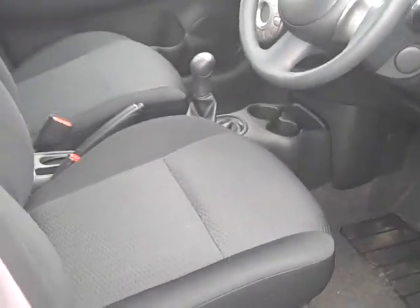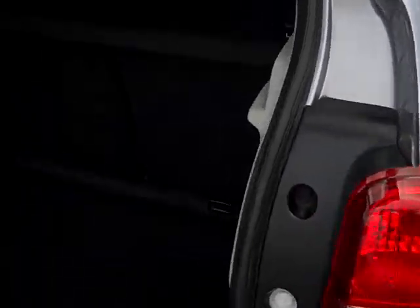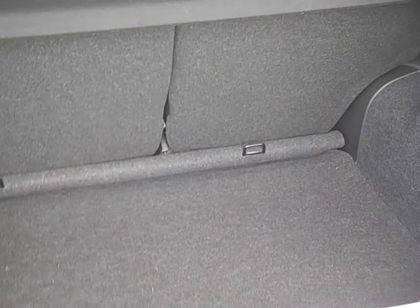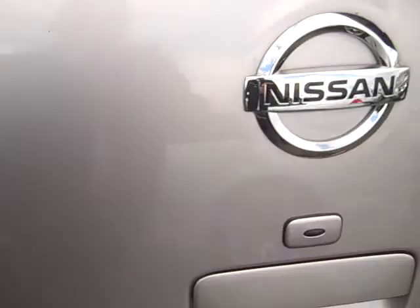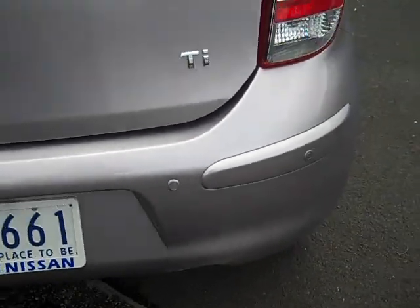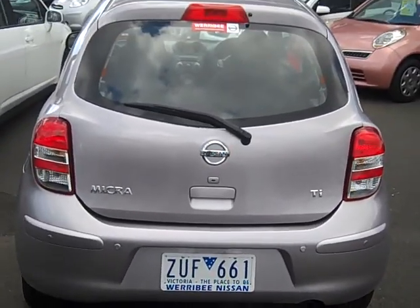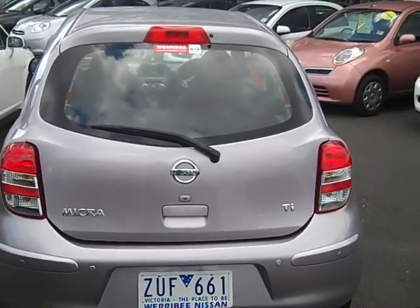Only travelled a thousand k's. Look at the room in the boot on this little one — ideal first car. Lovely to drive, and parking sensors are standard as well. Come and take advantage of our 1.5 liter Micra clearance.